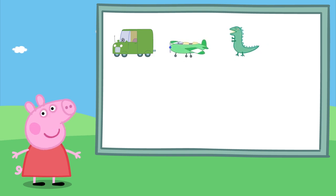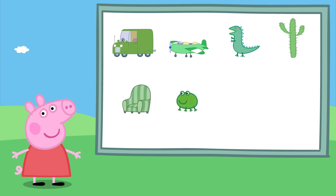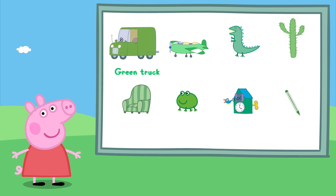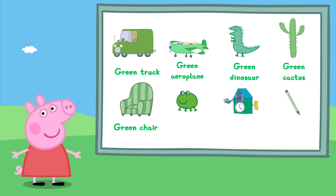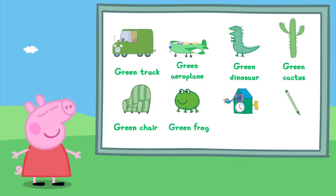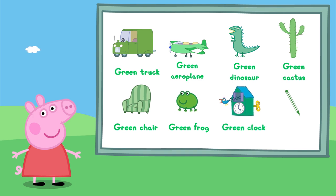Can Peppa remember them all? Well done Peppa! There's a green truck, a green aeroplane, a green dinosaur, a green cactus, a green chair, a green frog, a green clock, a green rock, and a green pen.